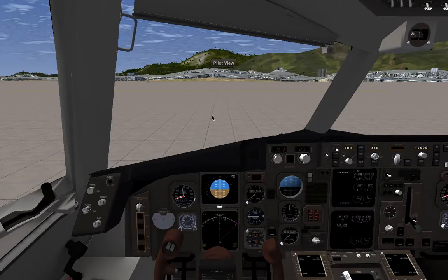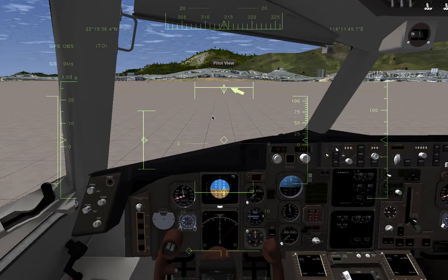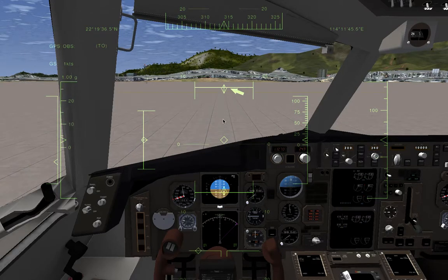So let's go. HUD on, throttle 20%, brakes off. And let's set off.